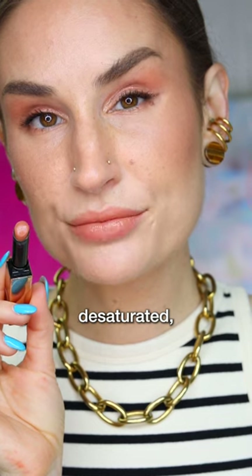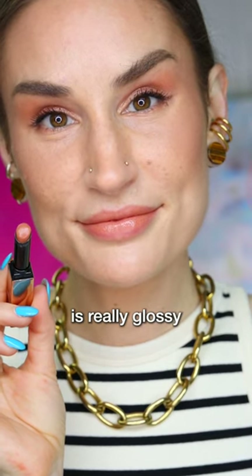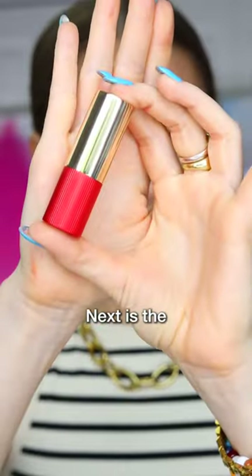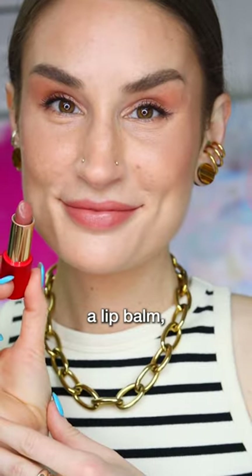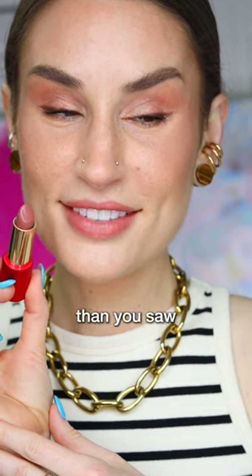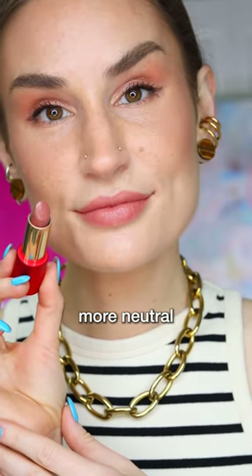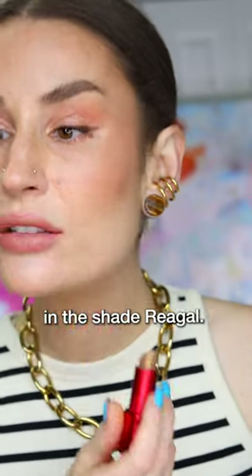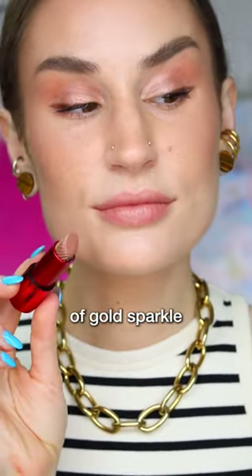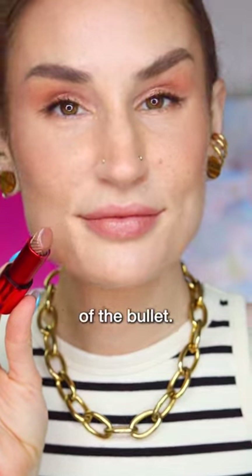Next is the La Perla Satin Lip Balm in Espresso Lips. They call this a lip balm, but it has a much higher pigment load than the other ones, and it's a lot more neutral and leans more pink. Next we have the Oma Black Magic Lipstick in the shade Regal — it has a very low pigment load and a touch of gold sparkle from the outside of the bullet.